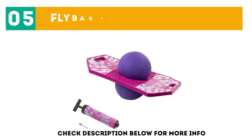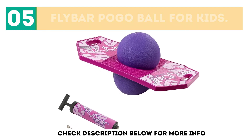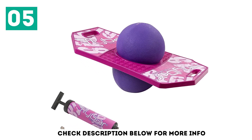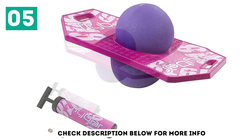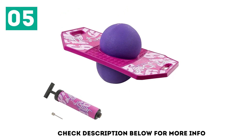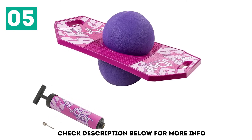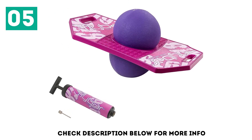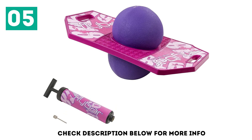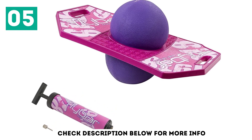At number 5: Flybar Pogo Ball for Kids. This trick bounce board comes in 5 exciting colors and extra heavy-duty grip tape designed for maximum traction. This toy also comes with its own pump when the ball needs a little lift. With a weight limit of 160 pounds, this bounce board is made to last. It's also an excellent way for your kids to build back and core strength. Recommended for kids 6 years old and up. As a bonus, should anything happen, Flybar will ship replacement balls free of charge.